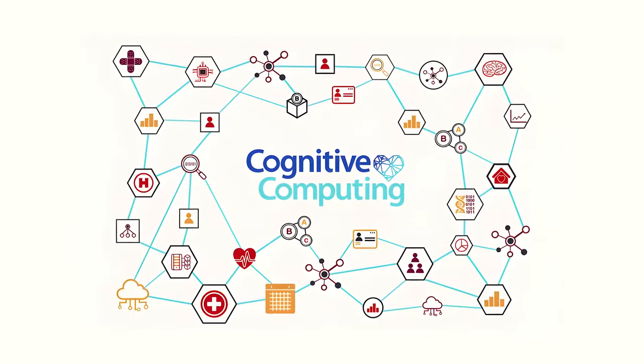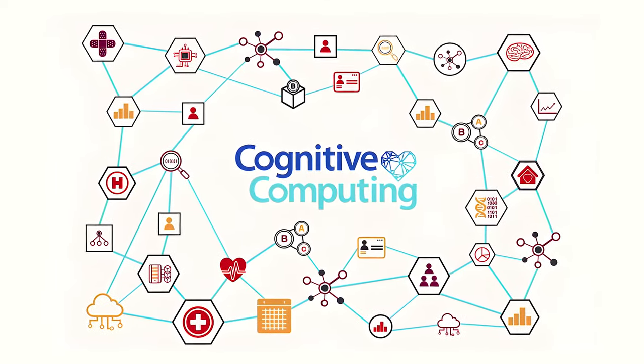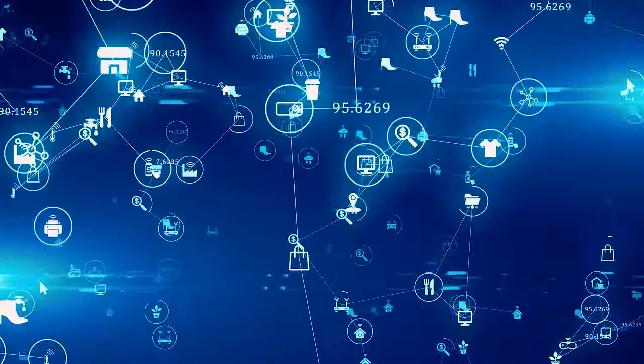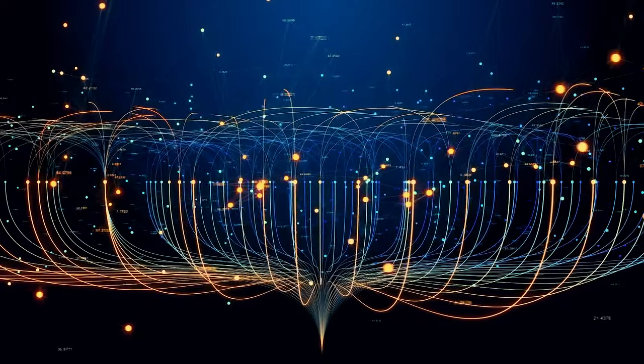Another way that brain science is actively contributing to computing is through cognitive computing, a branch of AI that uses computerized models to simulate human thought processes. A cognitive computing system is designed to learn, reason, and make decisions independently, as opposed to traditional computing, which relies on explicit programming and rule-based systems. Cognitive computing is unmatched when it comes to understanding, interpreting, and responding to natural language.